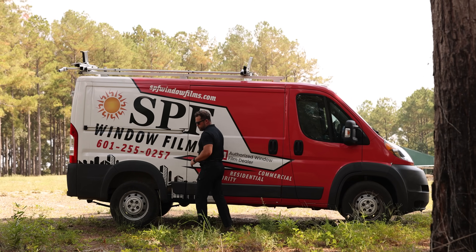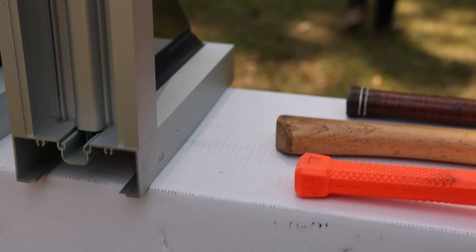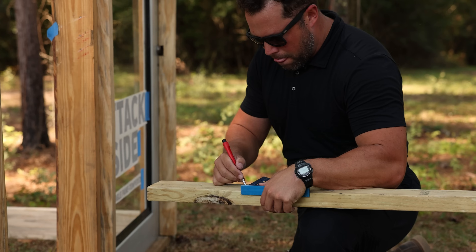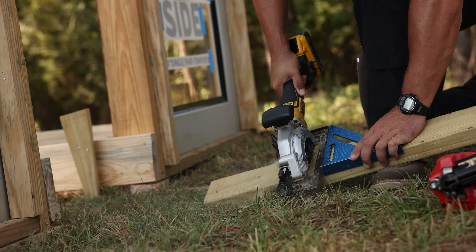My name is Ty Sullivan with SPF Window Films, and today we're demonstrating the new 3M Scott Shield S2400 Security Window Film. When we talk about glass security, it always comes down to a tiered solution based on budget, existing building conditions, and the level of protection our clients are looking for.